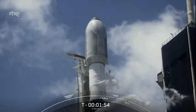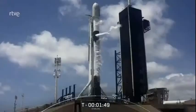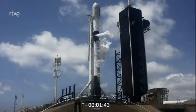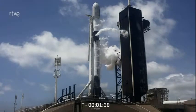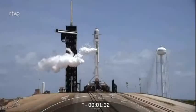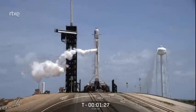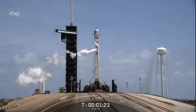Stage 2 locks load complete — that is the last of propellant loading on the vehicle. Both first and second stages are full of RP-1 and liquid oxygen. We're beginning to see some clouds forming around Falcon 9, and we are continuing to vent gas — that is normal at this stage of the countdown.